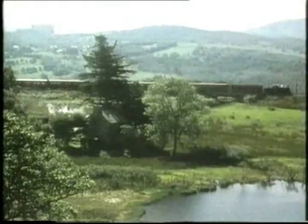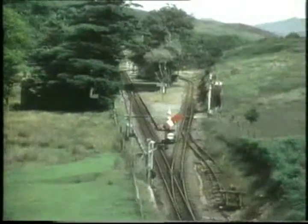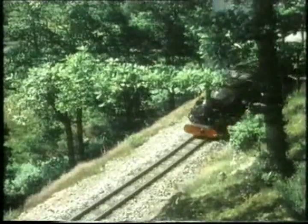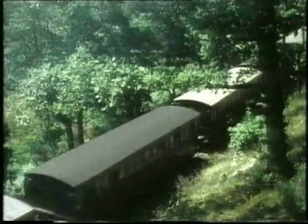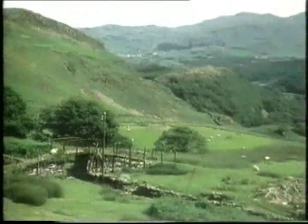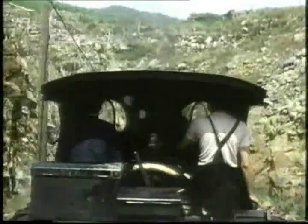Here at Dduallt, trains traverse Britain's only spiral railway, built by dedicated volunteers known as the Deviationists. The line here is higher up the mountainside than the original track, the course of which can still be seen. The Deviation story is a saga of determination and toil.